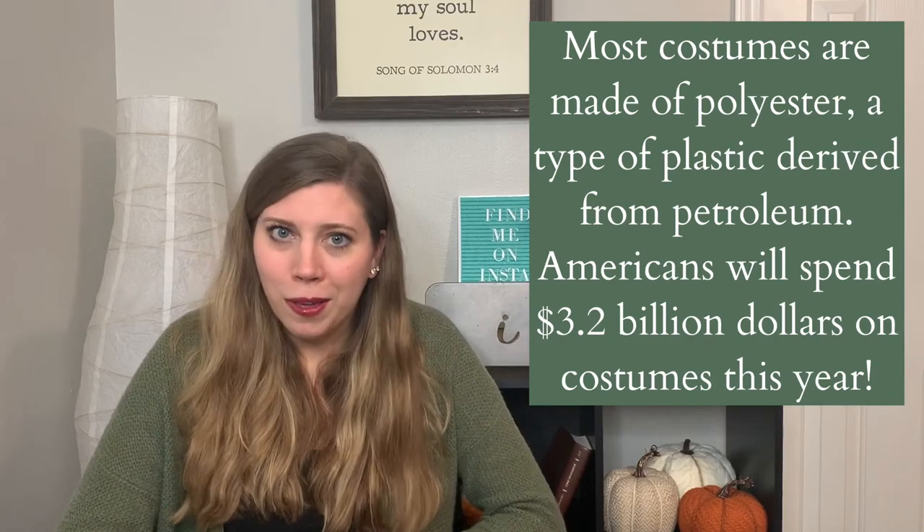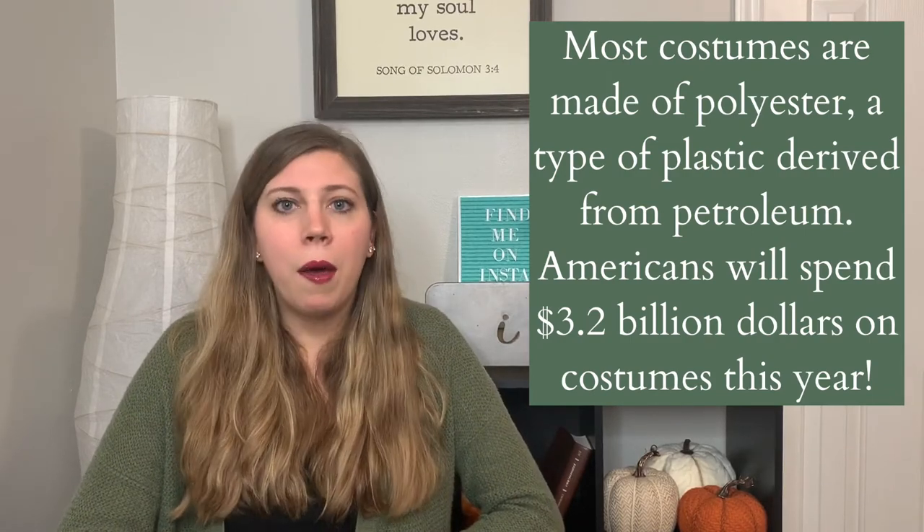Alright, moving on to costumes. I loved trick-or-treating as a kid — I think if it was socially acceptable I would probably still do it. But let's talk about the costumes that a lot of kids dress up in for trick-or-treating. They are very cheaply made, not made in good conditions for the workers, usually in foreign countries and being shipped over to America. Those workers are not getting a living wage, the conditions in those warehouses are probably not the best, and then they're also charging you an arm and a leg for those costumes. I cannot believe how expensive costumes are.